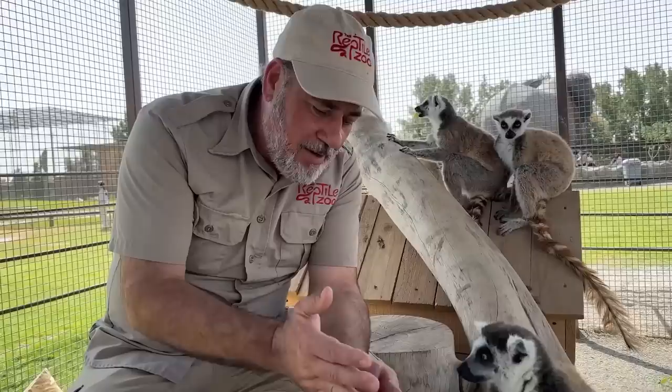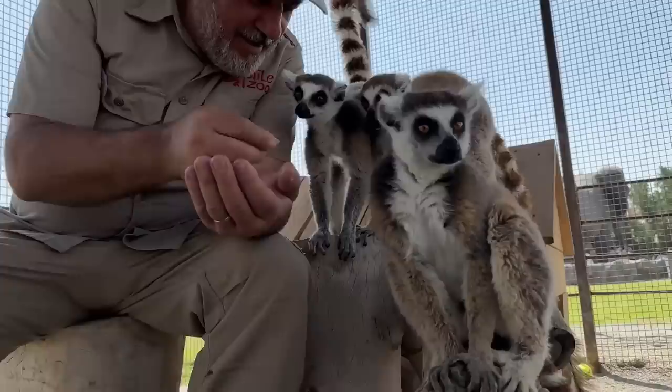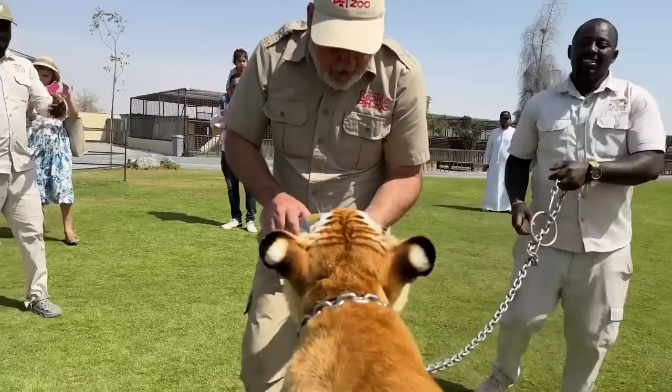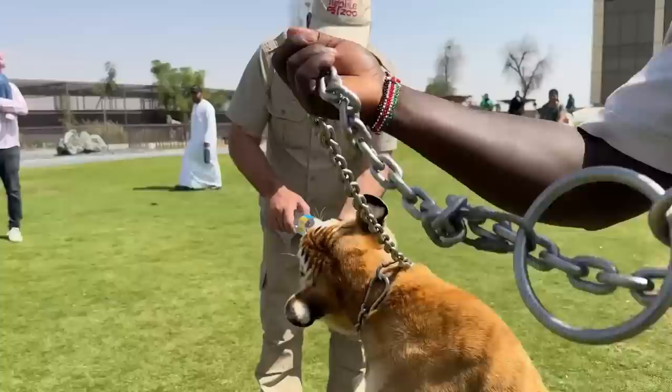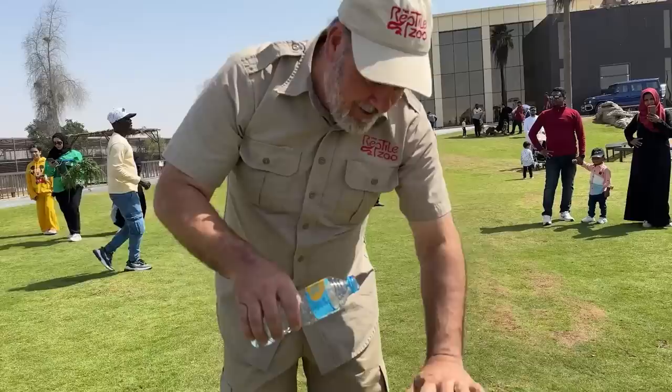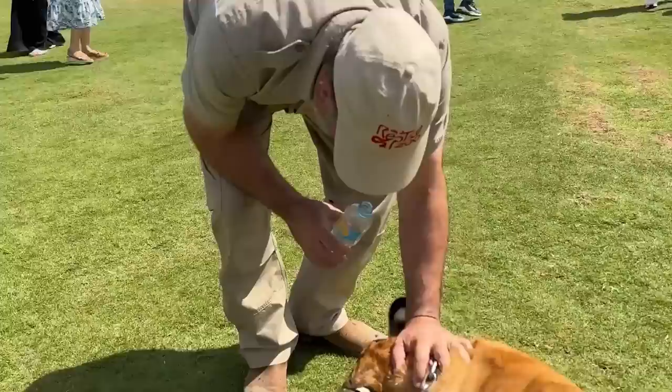Look at that — I've got something they'd rather have. A beautiful tabby tiger cub. Normally we'd give them milk but we're giving this one some water. You're liking that, aren't you? She thinks I'm a new toy.